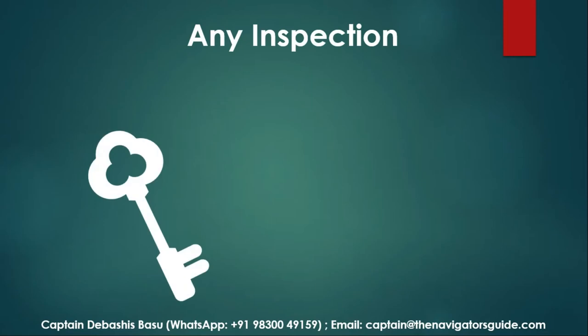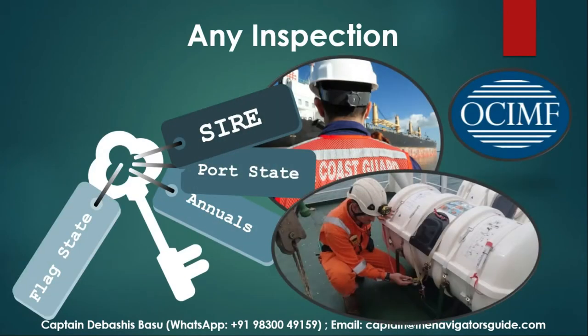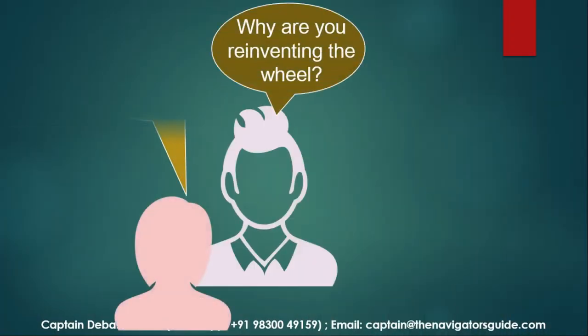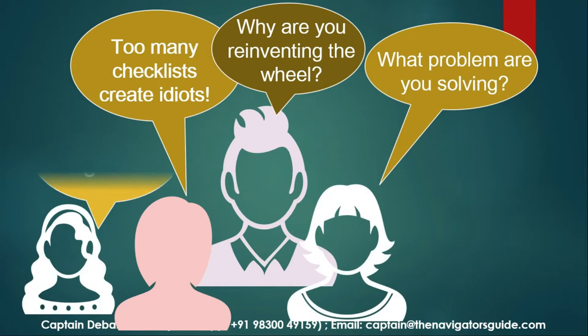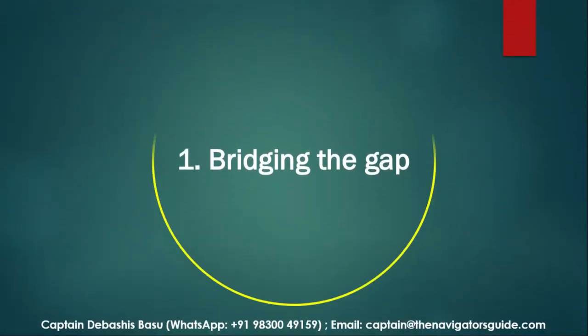We're talking about any inspection here — whether it's a SIRE, annual, port state, or flag state. This is one process to make the vessel inspection ready. Right about now, you'll be asking me these questions: Are you giving me a bunch of checklists again? What problem are you solving? Why are you reinventing the wheel? What is different? Let me explain that.